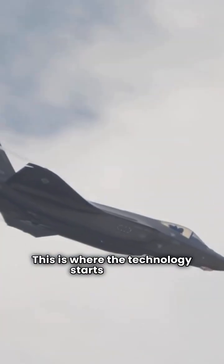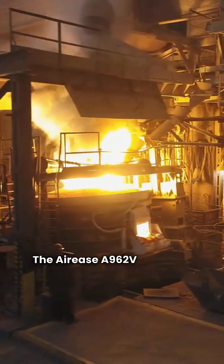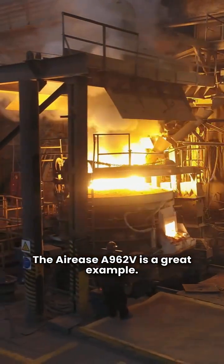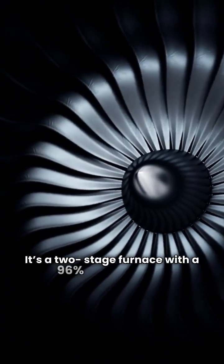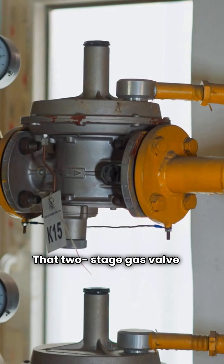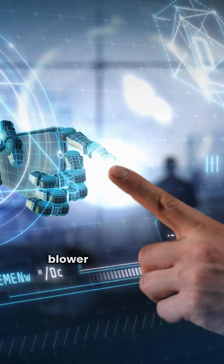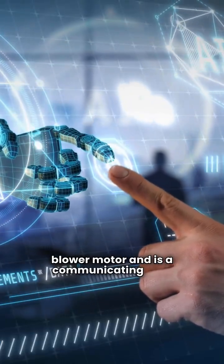Now let's talk premium — this is where the technology starts to shine. The Ares A962V is a great example. It's a two-stage furnace with a 96% AFUE rating. That two-stage gas valve is better than single-stage for consistent heat. More importantly, it features a variable speed blower motor and is a communicating unit.